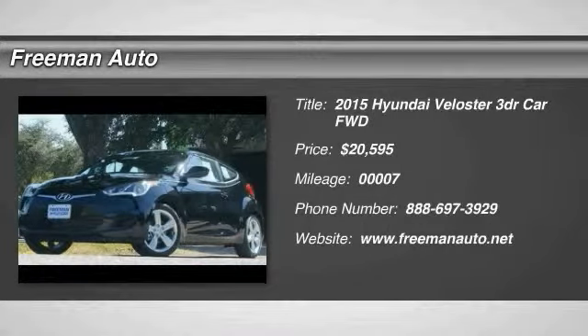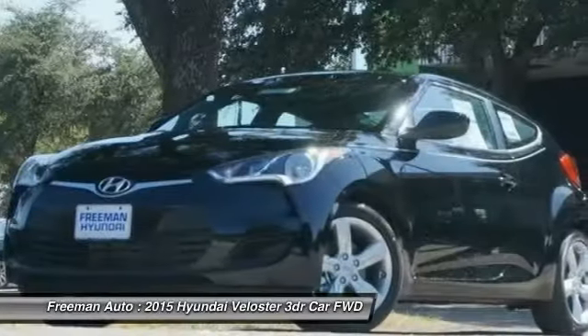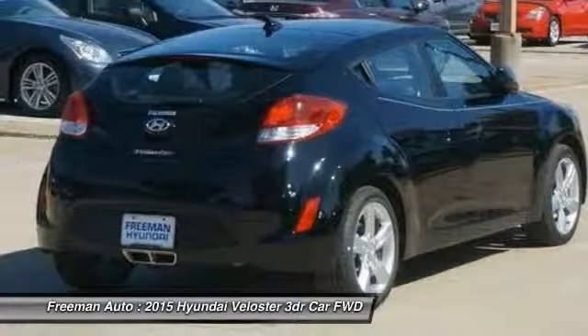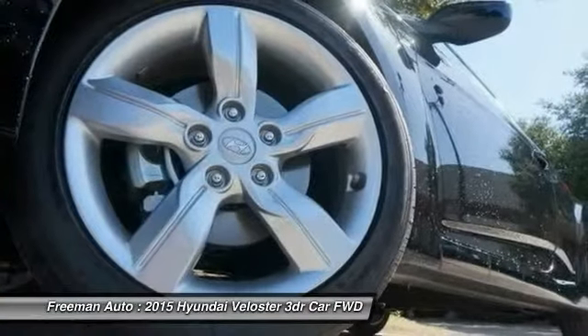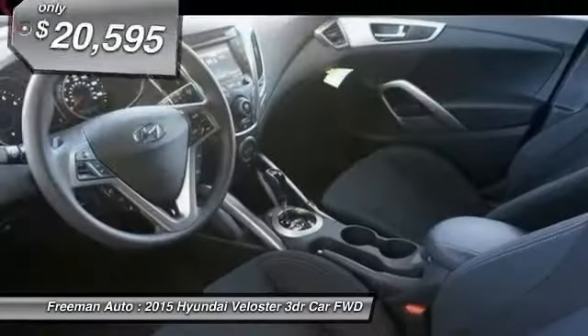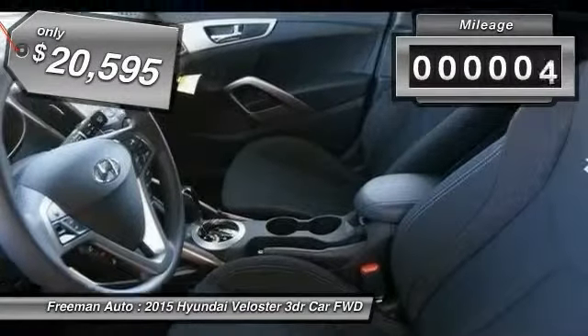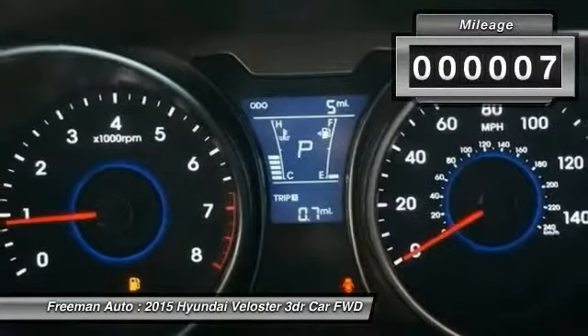The 2015 Veloster. The Veloster's innovative body style and unique design make it unlike any other small car out there. Pair that with the fuel efficiency that pushes the 40 miles per gallon barrier and you've got one sweet ride, priced below $25,000. This vehicle has less than 100 miles.